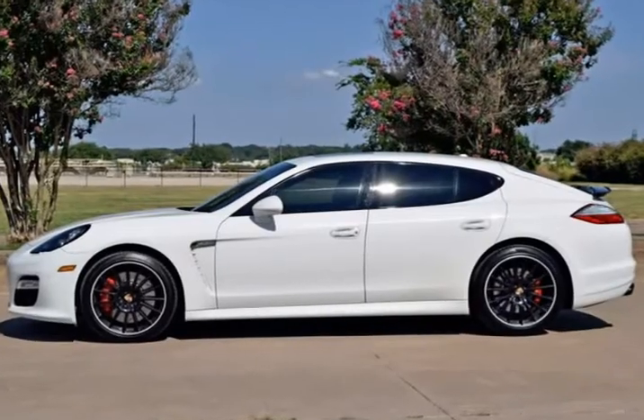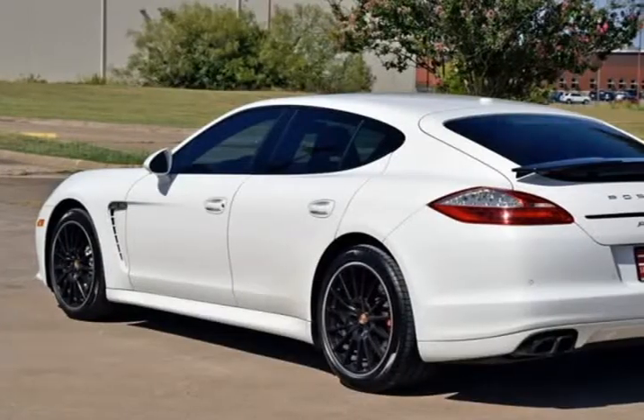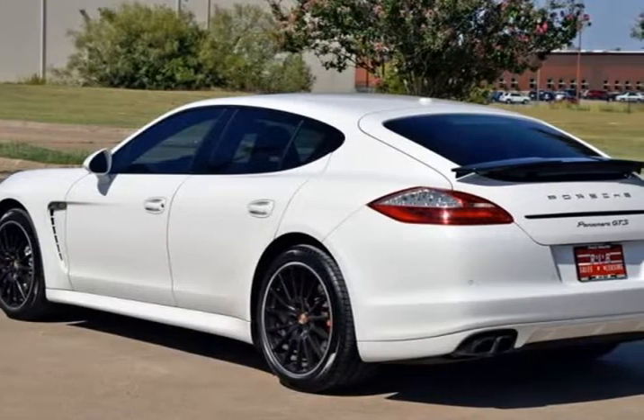Alloy Wheels, Leather Seats, Auto Climate Control, AWD, Power Lift Gate, Non-Smoker, Moonroof, Bose High-End Sound Package.